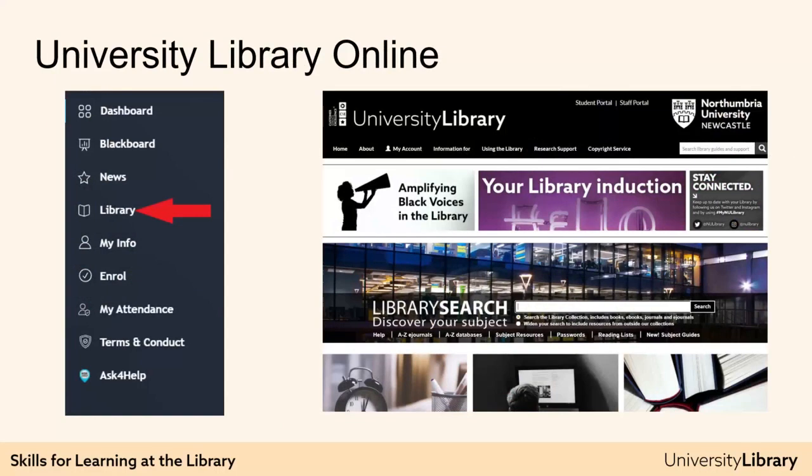The books and other resources in the library are chosen in collaboration with tutors to ensure all the resources are relevant to your work. For students who do most of their work off campus, University Library Online is a great place to start. There is a huge range of e-books, journal articles and other online resources available. In fact, whenever we buy a new physical book, we try to buy the e-book version as well.